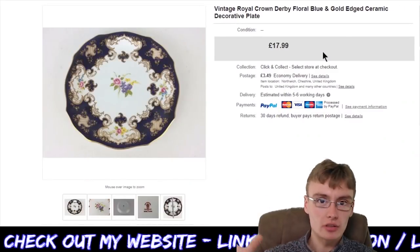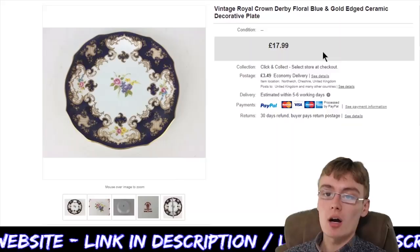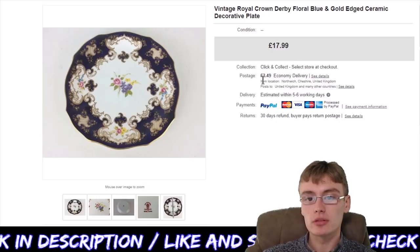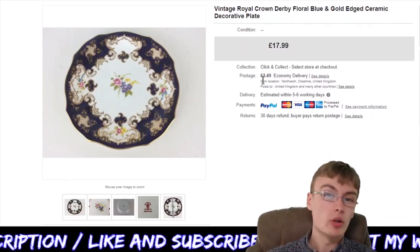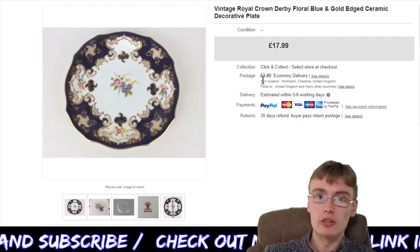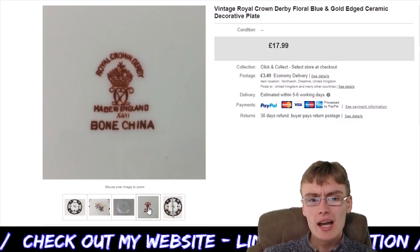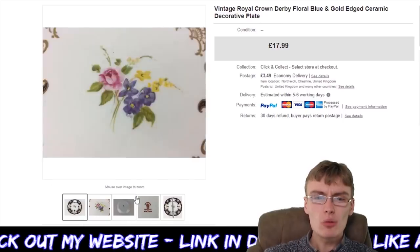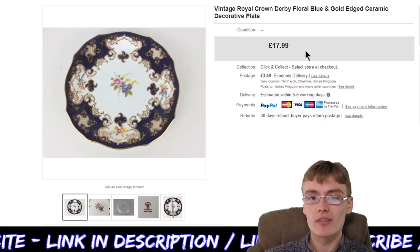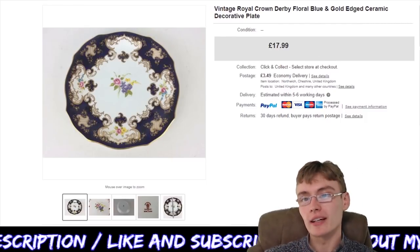Next we've got this Vintage Royal Crown Derby blue and gold edge ceramic plate. $17.99 plus postage on that one. Took a little while to go, but I was more than happy to wait on something like this — it's not terribly hard to store, so I just whacked it in storage and let it take as long as it wanted. I think it probably took about six months to go. It came in a Royal Crown Derby lot and I think I'm in profit on that lot now. Pretty happy with that — nice little sale.